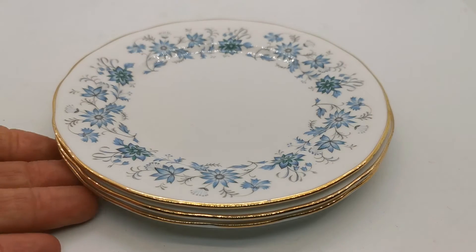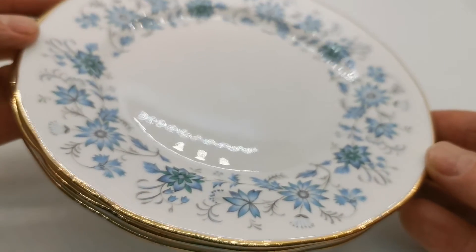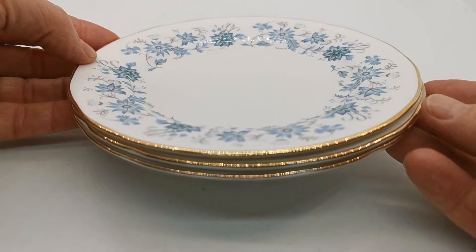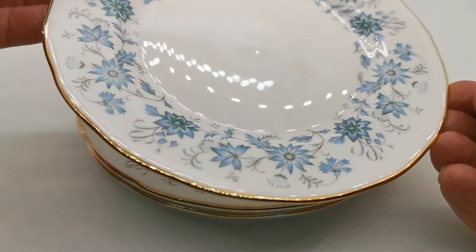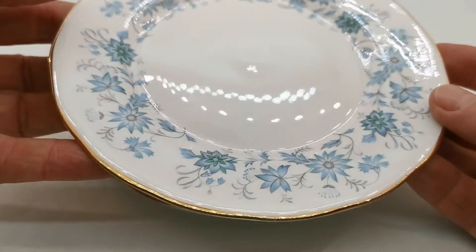These are in very nice condition — they date from probably the mid-60s. Occasional knife mark but very light use. The gilt on the edges looks really nice. The transfer design is beautiful, and the gilt and glaze are otherwise all around in very fine condition.